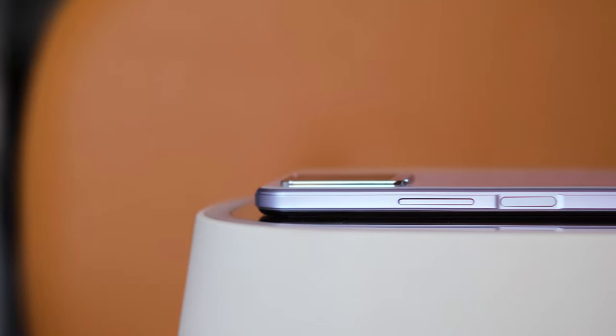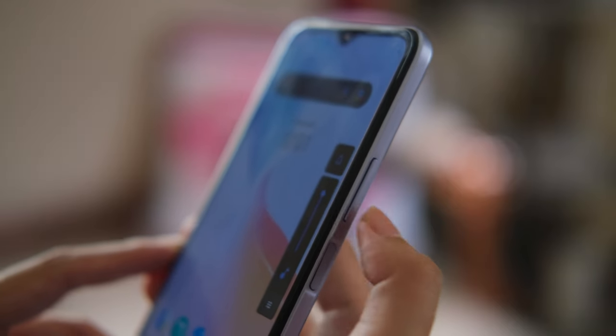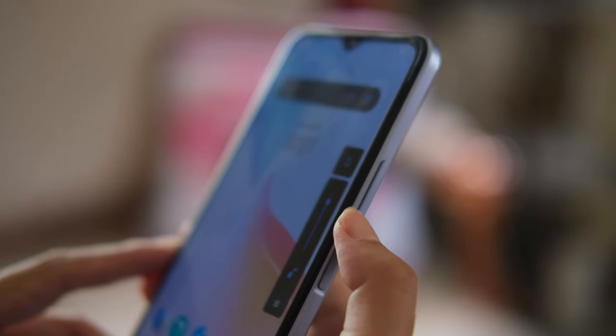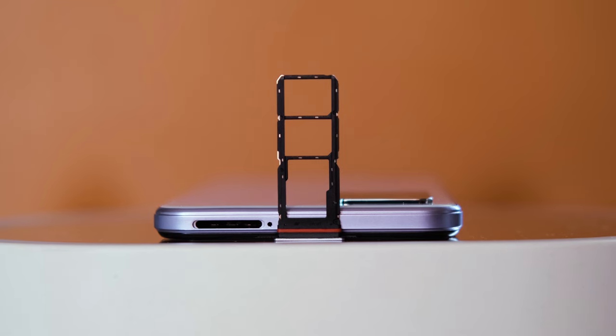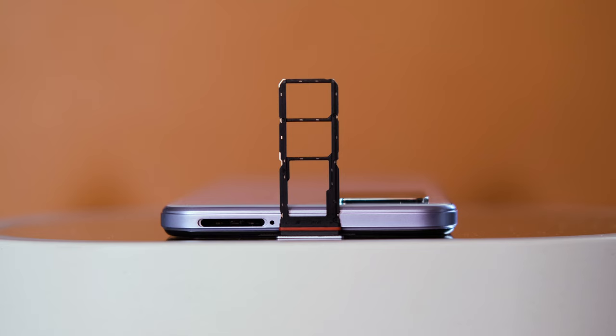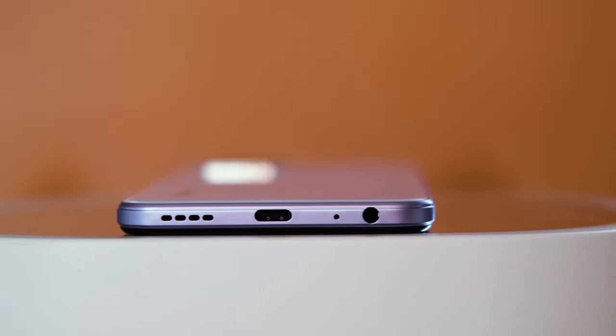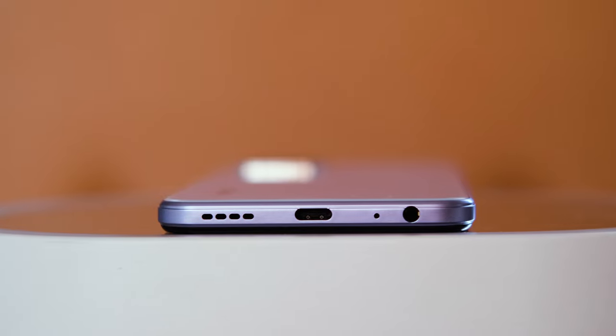Located on the right side are the volume rocker and the power button that also acts as a fingerprint scanner. The buttons are firm and clicky, and they're also easily reachable since they're placed near the middle of the frame. Nothing can be found on the left side, while up top there's a triple card tray for two nano-SIM cards and a microSD card that's expandable up to 1TB. Heading over to the bottom, we get the USB Type-C port, 3.5mm headphone jack, speaker grill, and the primary microphone.